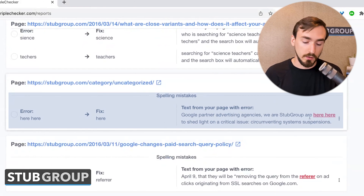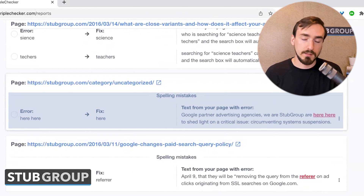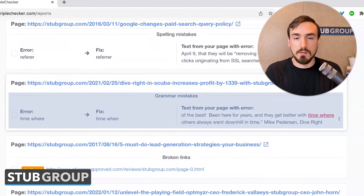Then it found a grammatical error where the word 'here' showed up twice right next to each other in the same sentence. So we just clicked on that and knocked out that error, fixed it right away. Then down here we have another grammatical error that is intentional because we're quoting directly from a client — that was their testimonial. So not a problem.